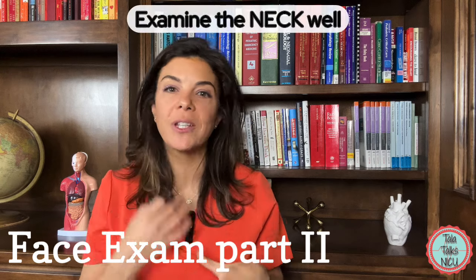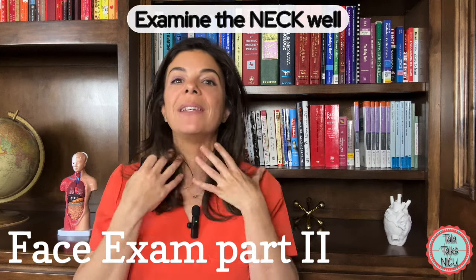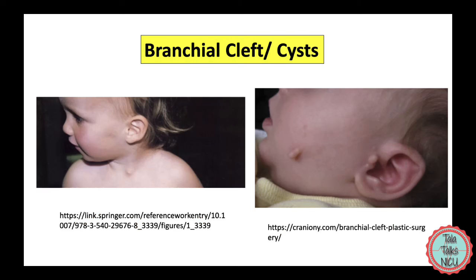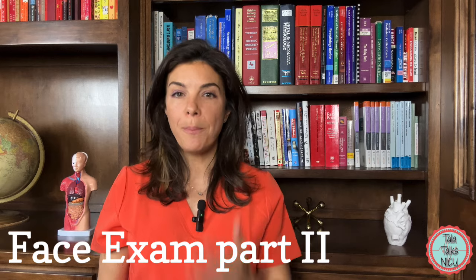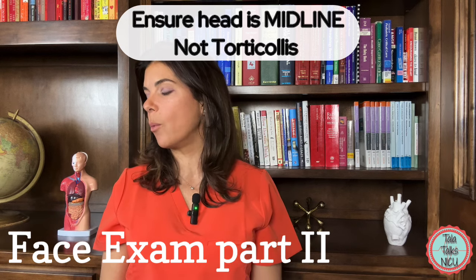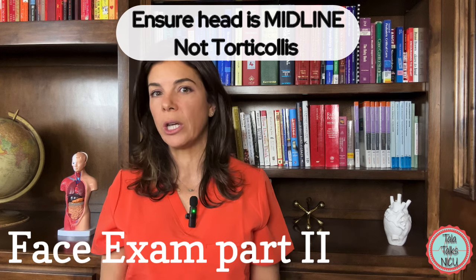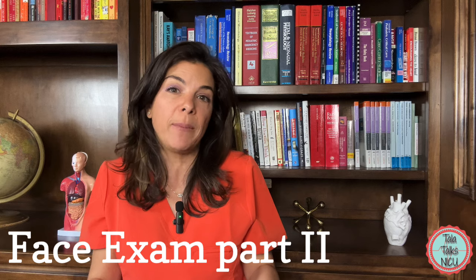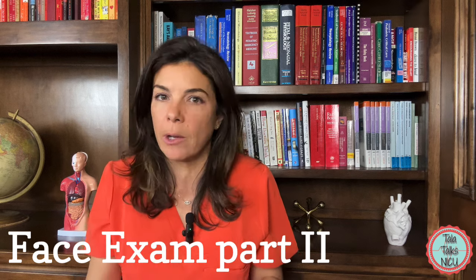After you've looked at the face, do a really good examination of the neck. Make sure that there are no cysts or bumps anywhere on the neck. Also make sure that the head is midline and the baby isn't favoring one side — this is called torticollis, which means the muscles on one side are more contracted than the other. The sooner it's caught the better, and a lot of times it can be resolved with physical therapy.